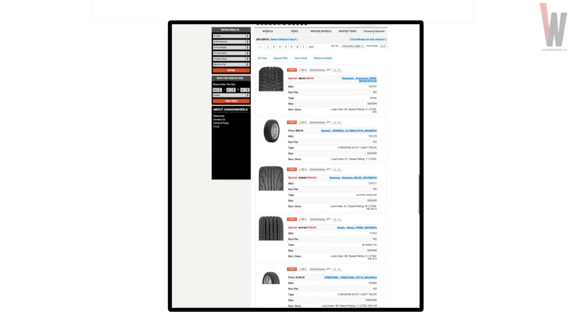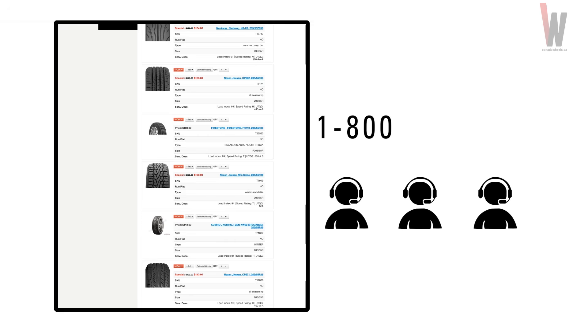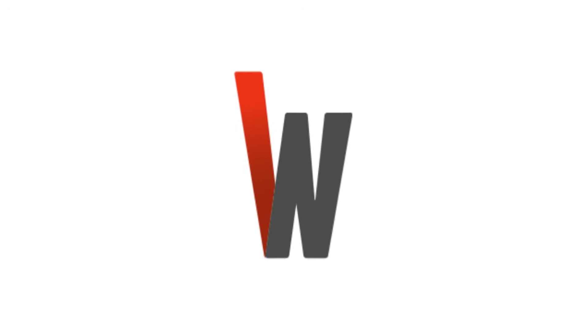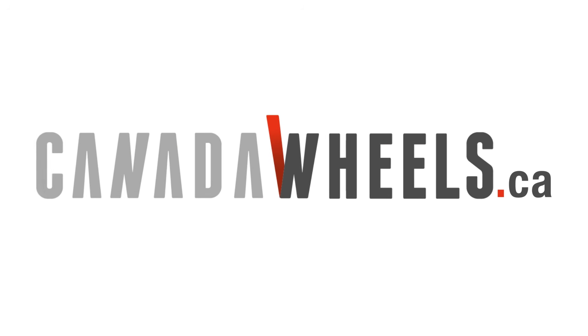At Canada Wheels, we list the UTQG of every applicable tire we carry. If you have any questions, you can always call us at 1-800-453-4484 and one of our trained specialists will be happy to assist you. And now you understand more about treadwear grades. For more about wheels and tires, check out these links. Thanks for watching Canada Wheels Tech Lab.